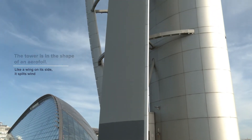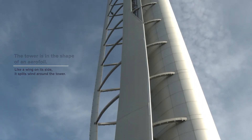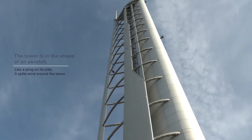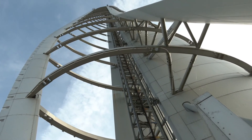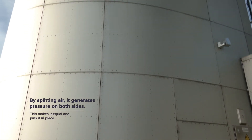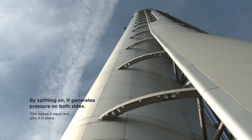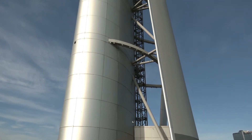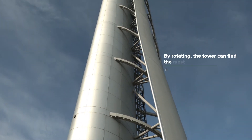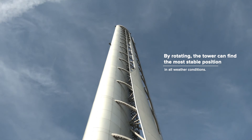Glasgow Tower is a world first. It is a very innovative engineering structure that represents some of the best principles and applications of large-scale engineering design and construction. In normal circumstances, a complex new design would have one or more prototypes built to prove the design before constructing a production model. The scale of the structure made that impossible, so it had to be proven in place.